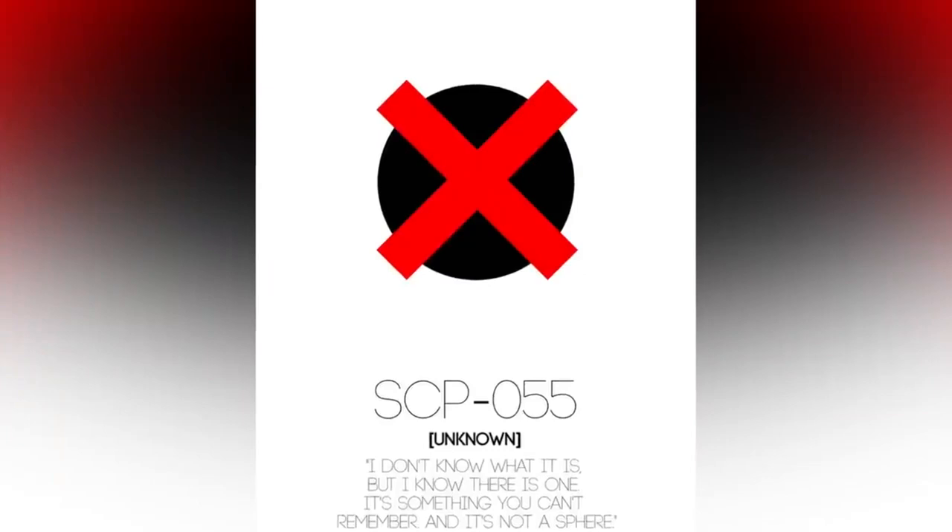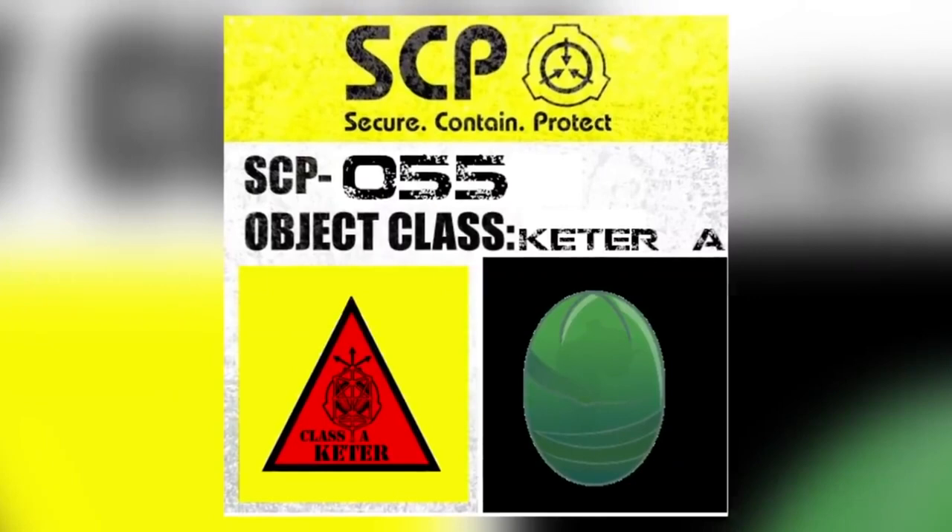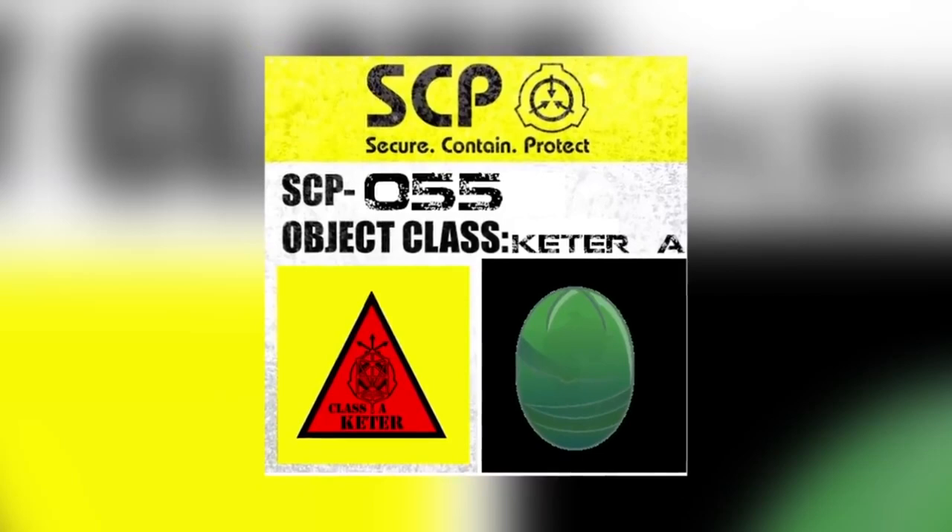SCP 055 is literally unknowable by definition. Whatever it is, it makes humans forget about it — information about it just leaks out of human brains. It is a self-keeping secret. It is placed at Site 19, which measures 5 x 5 x 2.5 metres. The only way of knowing anything about it is through yes/no answers. While you can't know what it is, you can know what it isn't — one person determined it is not a sphere.